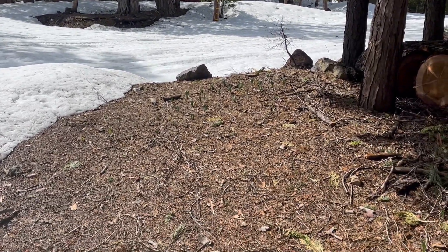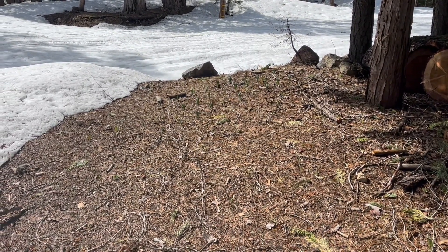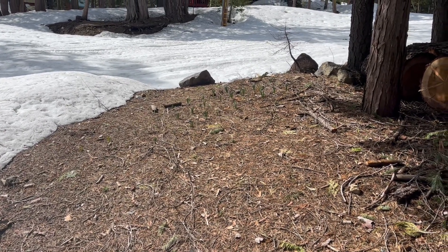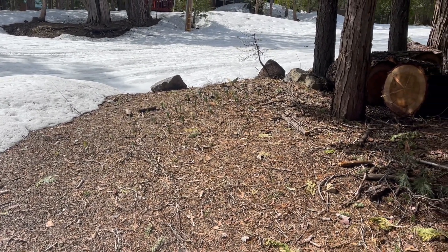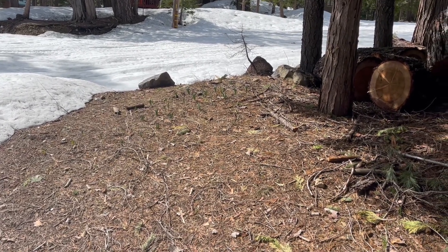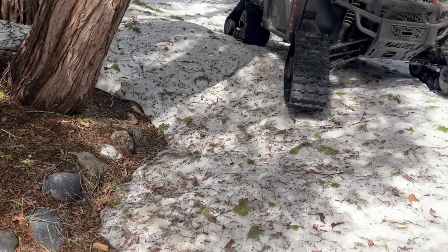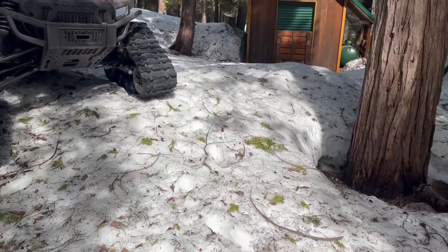I got some daffodils planted right here and they are coming up. It's a good spot for them in the sun. These ones do fairly well right here. They'll be blooming here in a couple of weeks.